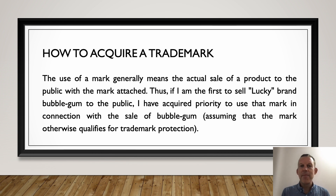If we use a trademark in commerce — meaning that we have packaged our goods and we're selling them to people — then that trademark has defendable rights in it. If you are the first person to sell Lucky Brand bubblegum to the public, you have acquired priority to use that mark in connection with the sale of bubblegum, assuming the mark otherwise qualifies for trademark protection. But it's that easy: if you're the first to sell that brand, it's yours.